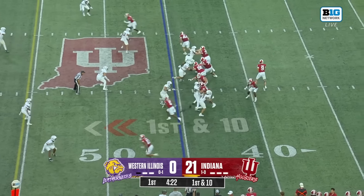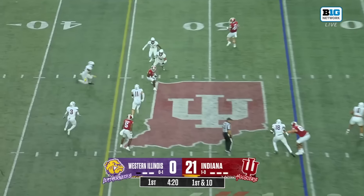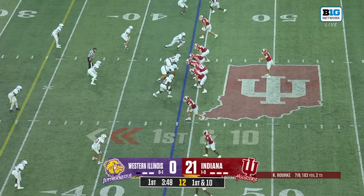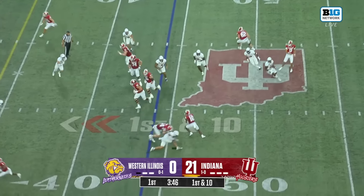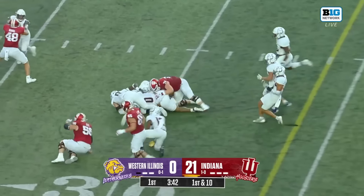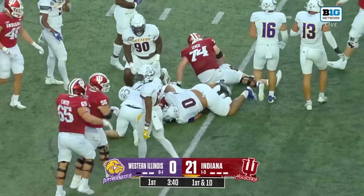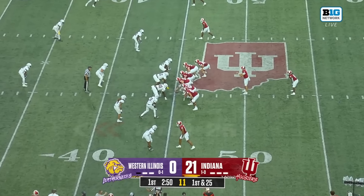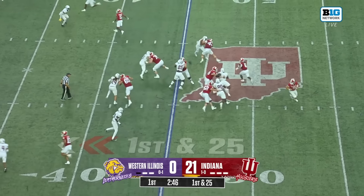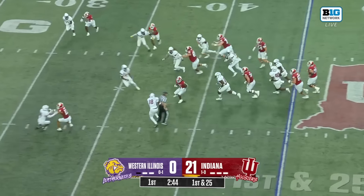Rourke again — that's his target, Surratt. It picks up the first down. He finds the numbers in that hash area, the hook-curl zone open. Quick pitch out to Miles Cross, or Solomon Van Horst — he's got to take a couple theater classes now that he's at Indiana.